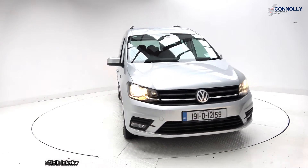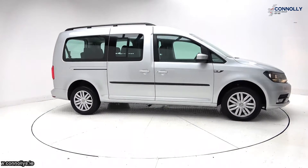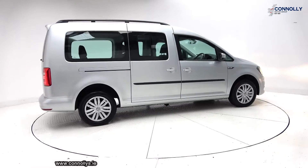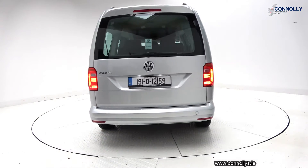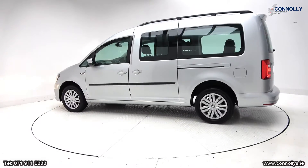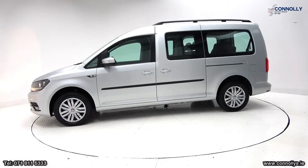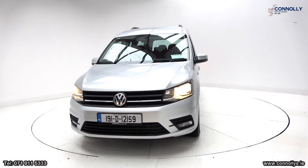Features include daytime running lights, colour-coded electric heated wing mirrors, black roof rails and exterior trim, two sliding side doors giving you access to the rear, black leather flat-bottom steering wheel finished in high-gloss piano black, information display, start-stop technology, Bluetooth connectivity, cruise control and much more.